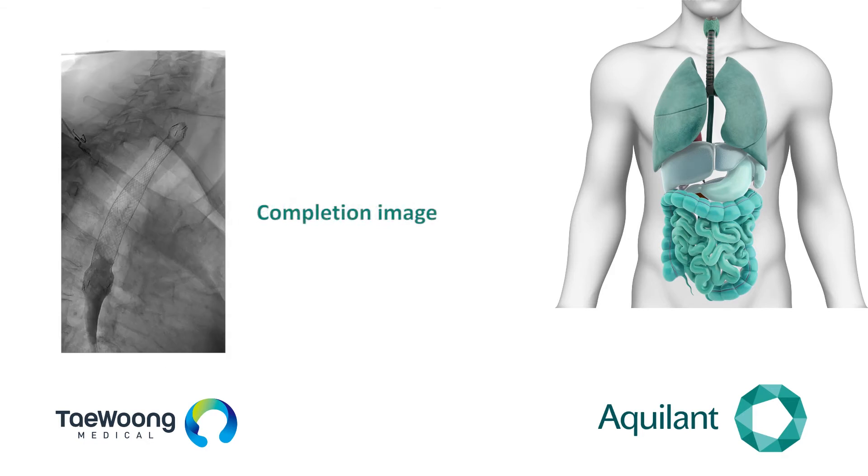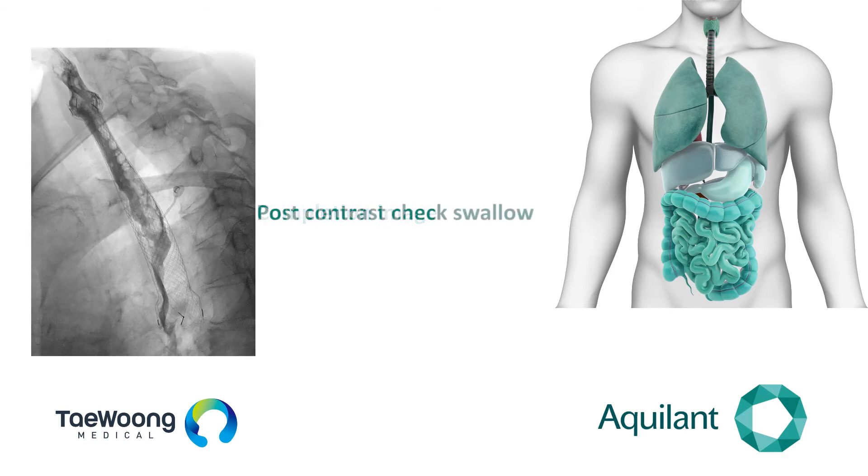This is the completion image taken following deployment. You then do a water-soluble contrast swallow, and honestly it's one of the most life-changing moments for the patient. These patients have struggled to eat and drink for weeks, sometimes months. When they drink and it passes through the stent into the stomach, it's a revelation for them — and it's massively satisfying as a clinician to see patients improve following stent placement.